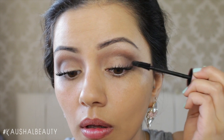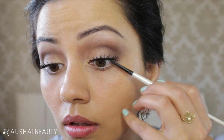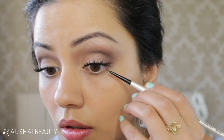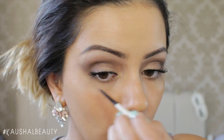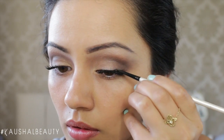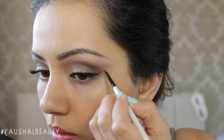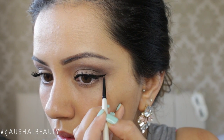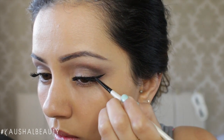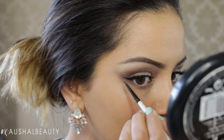My eyelashes look amazing every time I use this combination. I use the Kiko gel eyeliner to line my upper waterline on both eyes with a brush I got from Hobbycraft. Then I lightly line the top lash line before creating a slightly medium-thickness wing, which I feel looks really good with this eye look.